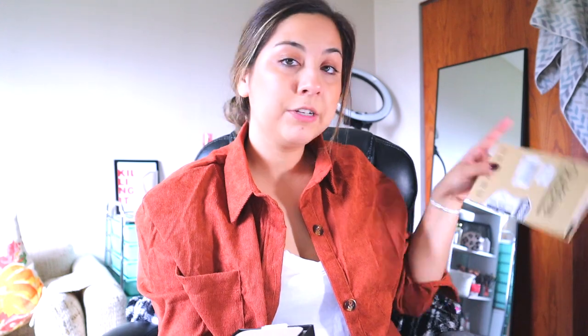Oh my goodness, how gorgeous is she! How beautiful is she! Oh my god, we love, we stan! I have the screen protectors here.